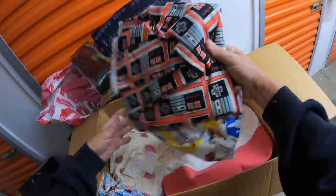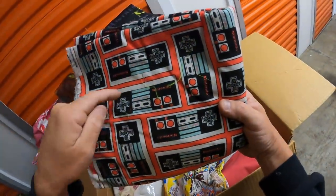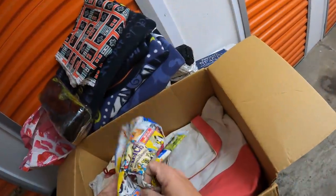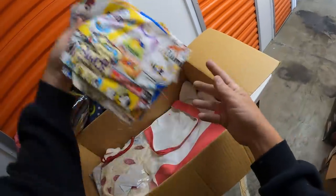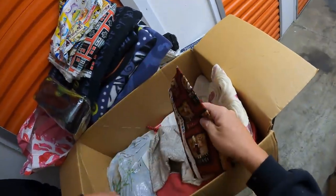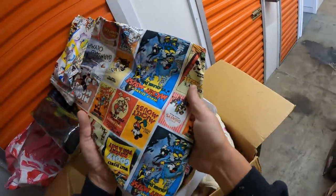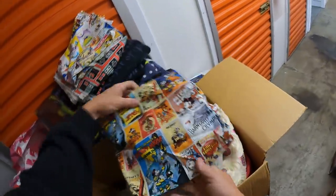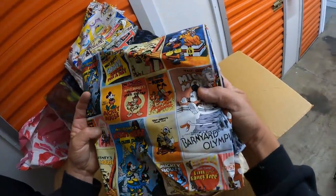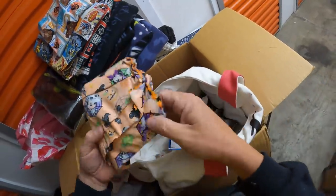We got a Nintendo! Up, up, down, down, left, right, left, right, B-A-B-A, select, start - boom! Let me know if you know what that does. Never forget that for as long as I live. I like this pattern - look at that. You can cut that out, put it in a frame, and it would look nice on the wall. Just a little square of it. All sorts of sewing things - this is just a whole lot of sewing.